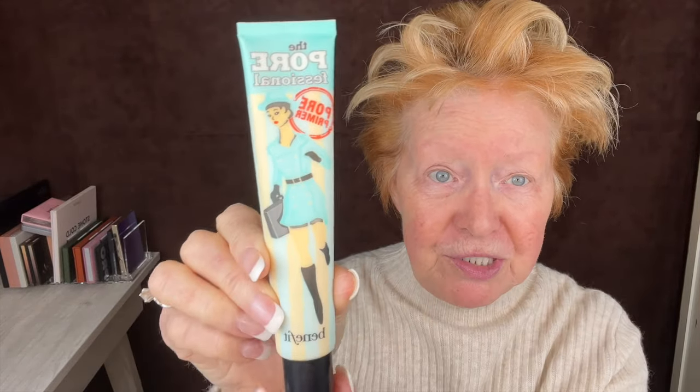Skincare is already done. The first thing I'm going to start with is a primer. The primer that I reach for on a daily basis is the Benefit Porefessional in a tube — it's the little aqua tube. I love that for everyday. It has a little bit of a color to it, and I always work off the back of my hand. It's a good primer. I get mine at Ulta.